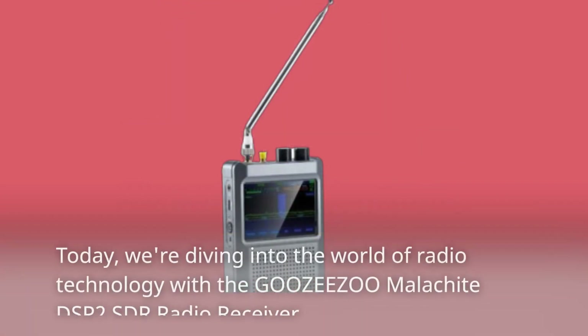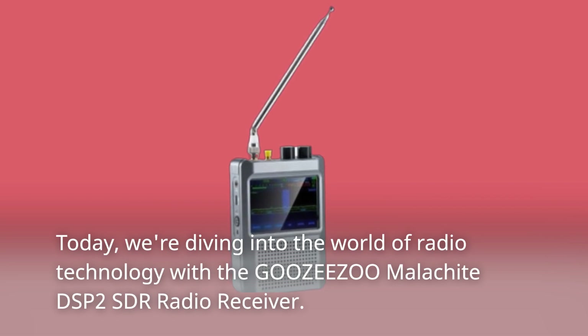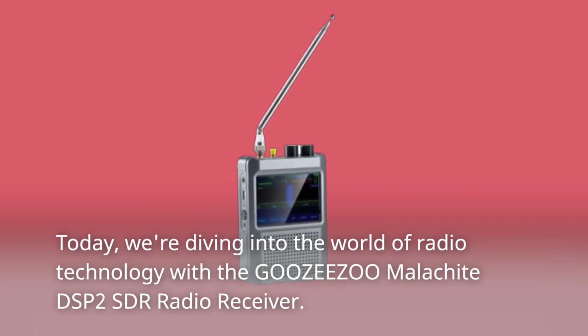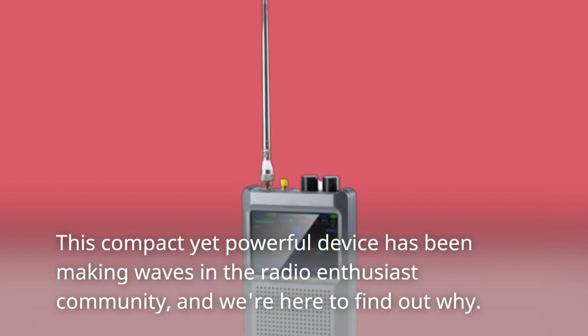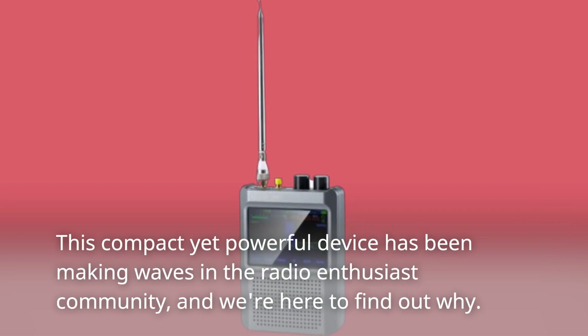Welcome back to Product Critique. Today we're diving into the world of radio technology with the Guizuzu Malachite DSP2 SDR radio receiver. This compact yet powerful device has been making waves in the radio enthusiast community, and we're here to find out why.